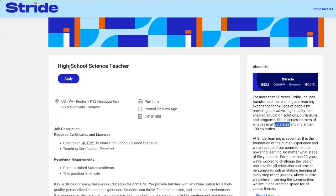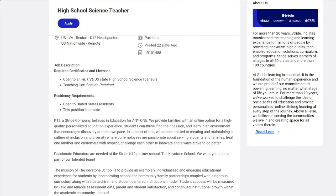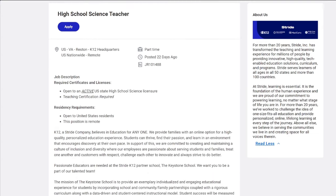This first job lead is for a high school science teacher. It is a part-time remote opportunity — anywhere in the U.S. Required certification is an active U.S. state high school science teaching certificate. This position is open to all United States residents and is fully remote. So if you're a teacher with a teaching certificate, this may be a job lead for you.